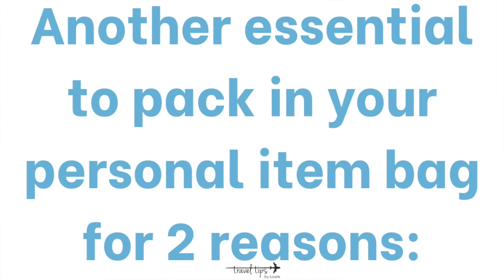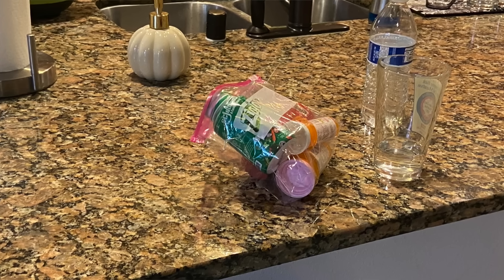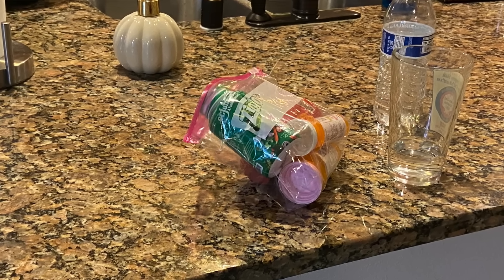Another essential for the airplane is your must-have medicine, just in case two things happen: your luggage is lost, or there's no overhead bin space and your bag gets checked last minute and could get lost. Pack all of your medicine in your personal item bag.